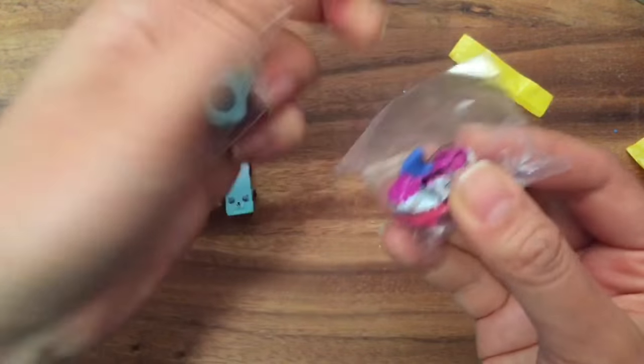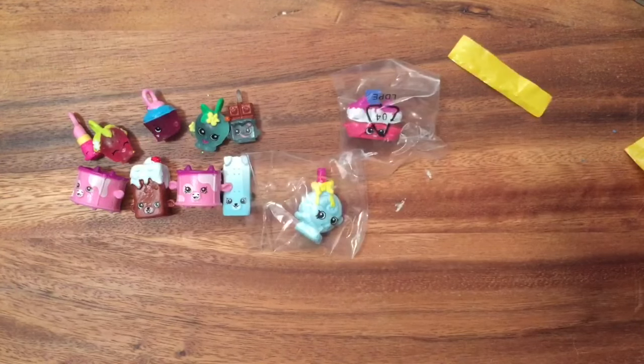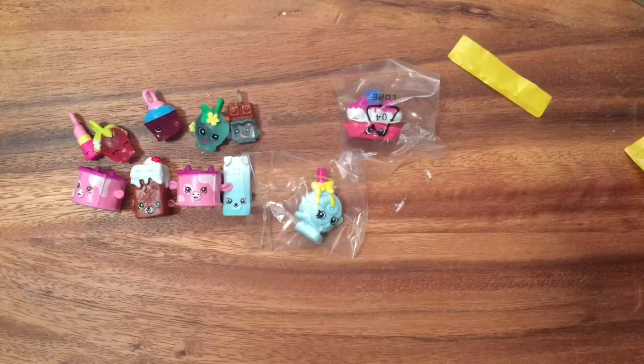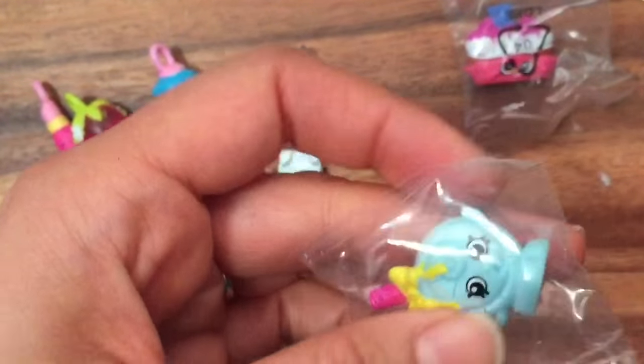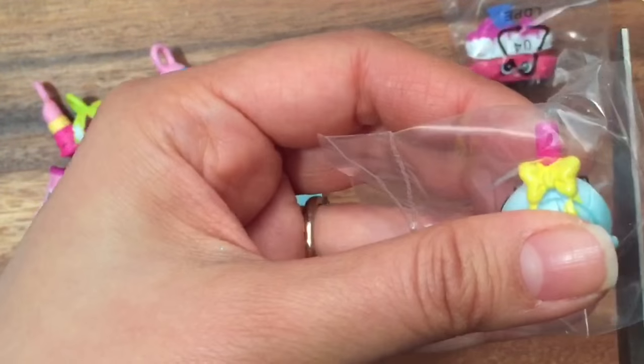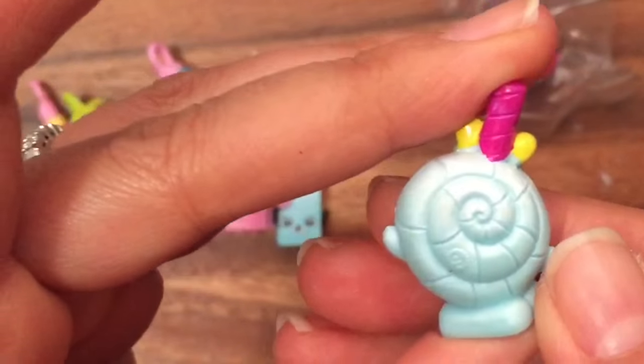Let's look at our cheat sheet — this is Lollipopkins and she is a rare! Oh, she's really cute. This is the first Lollipopkins I've got — so cute!